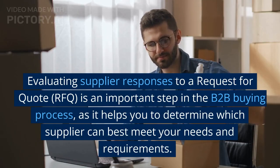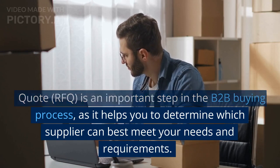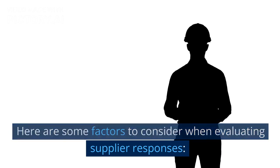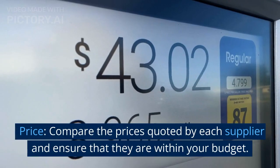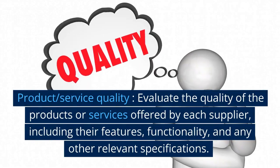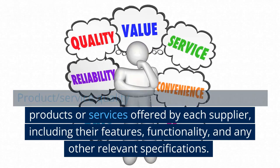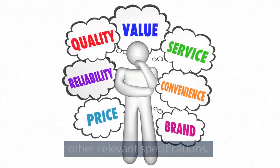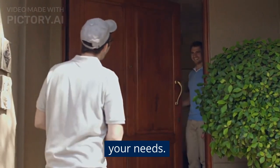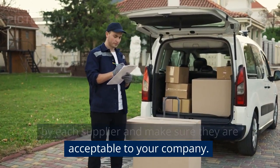Evaluating supplier responses to a request for quote (RFQ) is an important step in the B2B buying process, as it helps you determine which supplier can best meet your needs and requirements. Factors to consider include: price — compare the prices quoted by each supplier and ensure they are within your budget; product/service quality — evaluate the quality of the products or services offered, including features, functionality, and relevant specifications; delivery times — consider the delivery times quoted and make sure they align with your needs; and payment terms — review the payment terms offered by each supplier.